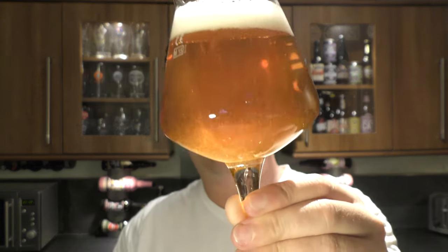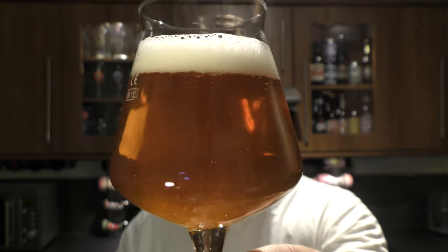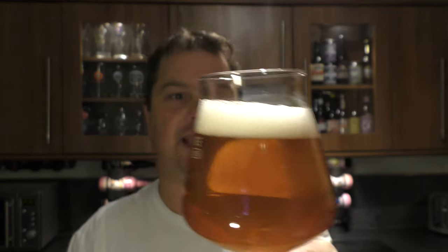Beer in the glass. We still have that kind of suspension there in the glass. Nice levels of carbonation, one finger white head. Let's get the aroma on this amber-coloured ale.